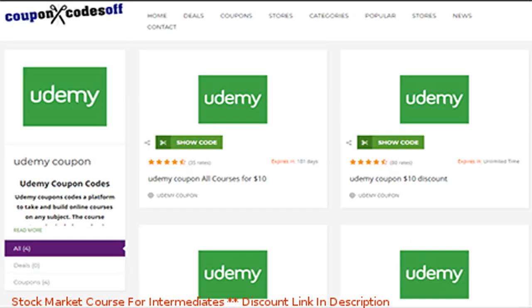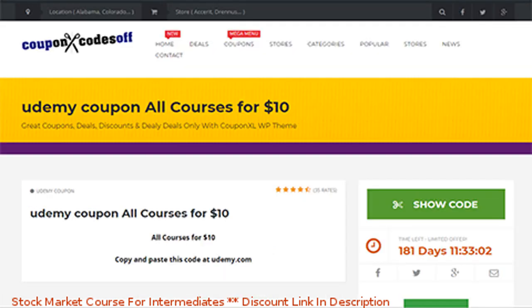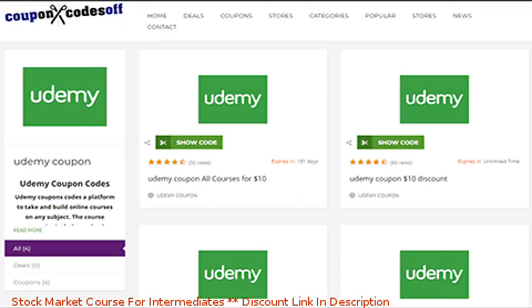Now, when the course providers give these coupons, they have two options. They can either set them up with a number limit — like 250 or 500 — and when they're gone, they're gone, or they can do it in a time-based format, like giving it one, two, or three days.